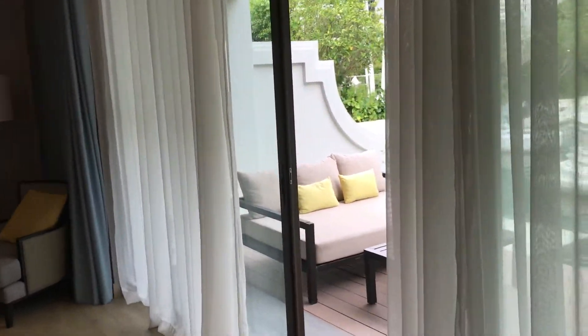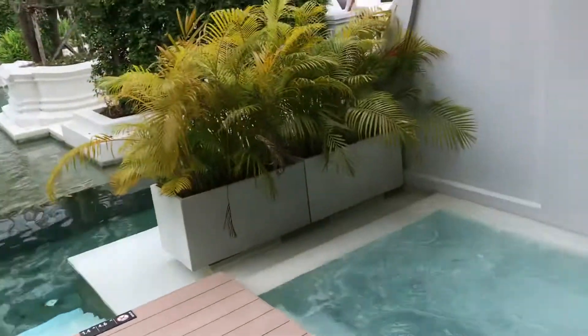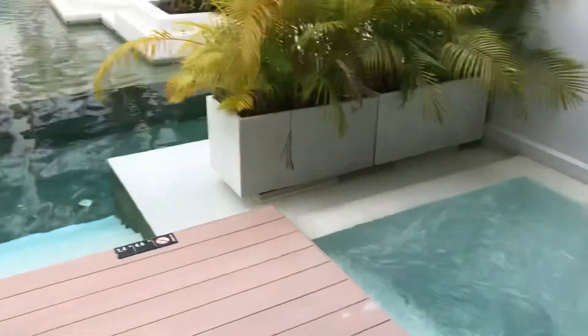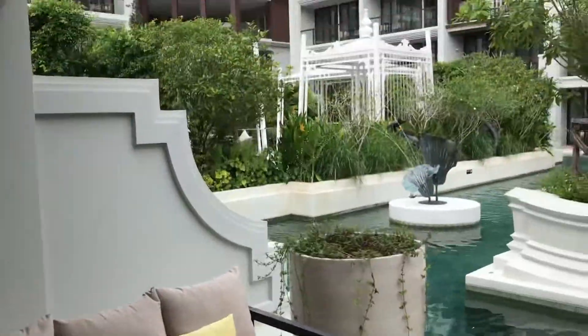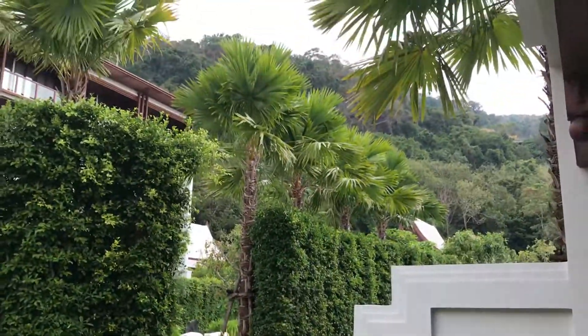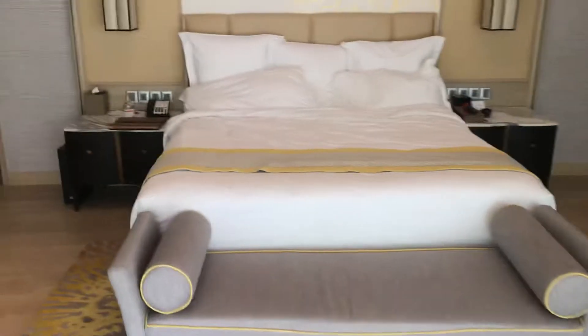I'm pretty impressed with the hardware here. Before we look at the room, check out this direct pool access — there's a jacuzzi on the patio, direct access to the swimming pool, a little day bed, and the mountainside right there. So beautiful, very tropical, very relaxing — definitely positive, I like it here.